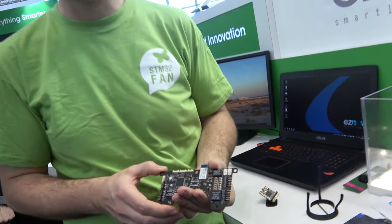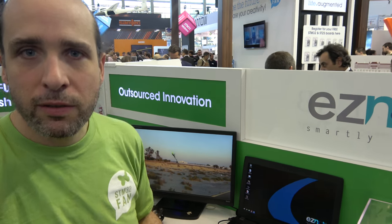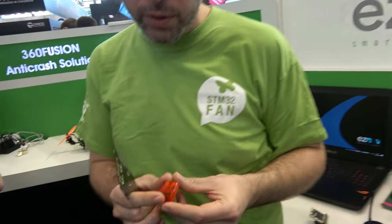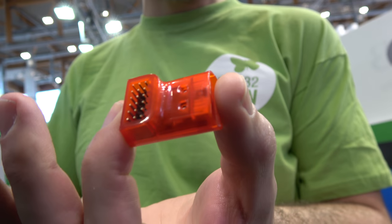Do you have a secret sauce in the software? How can you make autonomous drones? That's the dream of everybody. Yeah, that's nine years I've been working on the flight algorithms. I work on flight controllers for the RC market. So this is why we released the Neuron, which is a flight controller for RC helicopters, airplanes, and racing quadcopters.